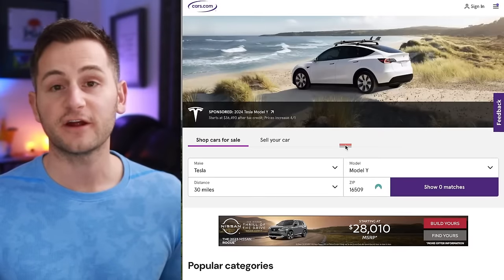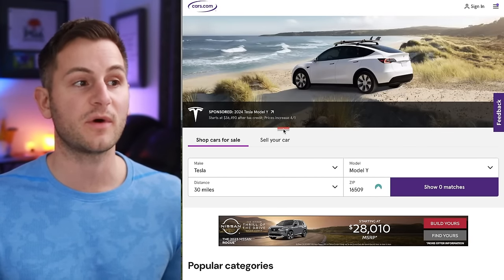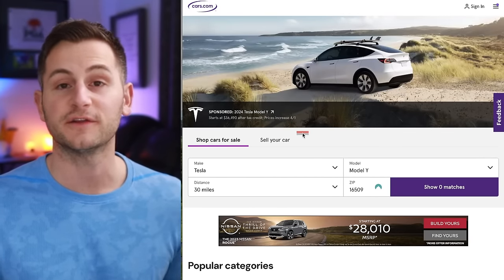Just to verify, going to cars.com you'll see the Tesla Model Y as a sponsored post right on the homepage.